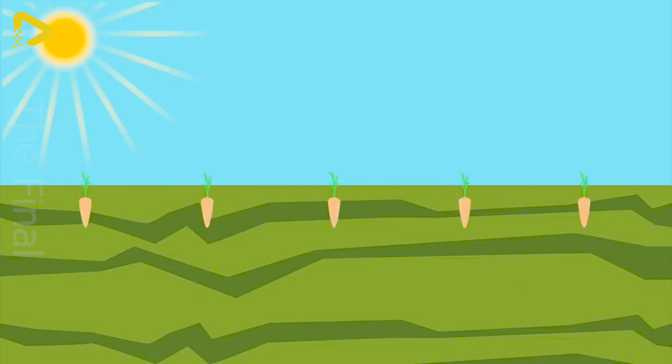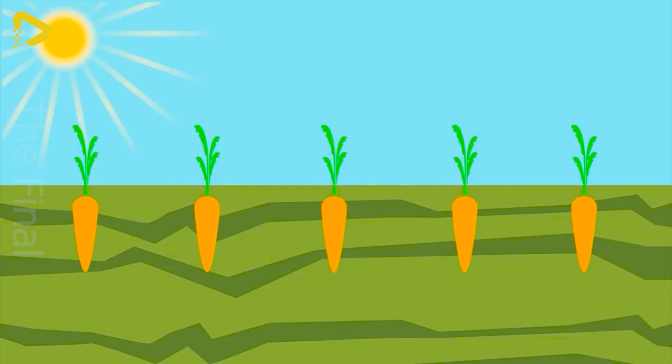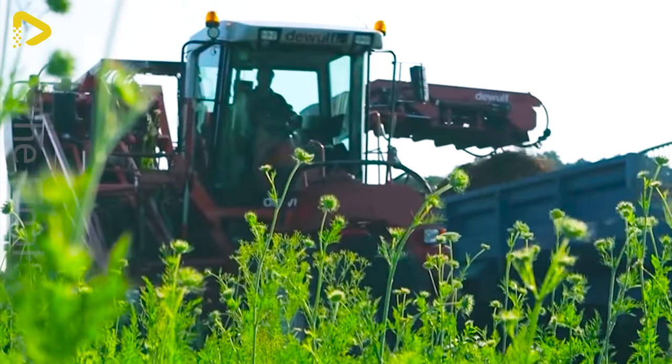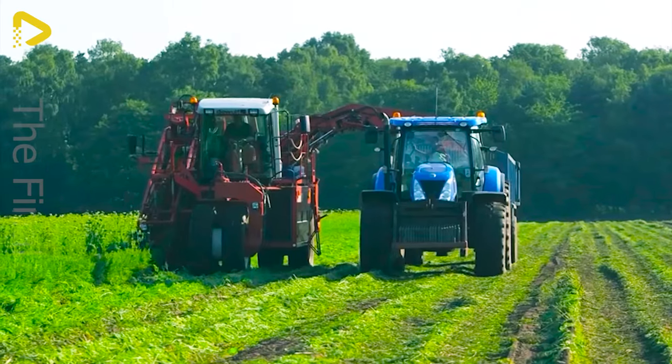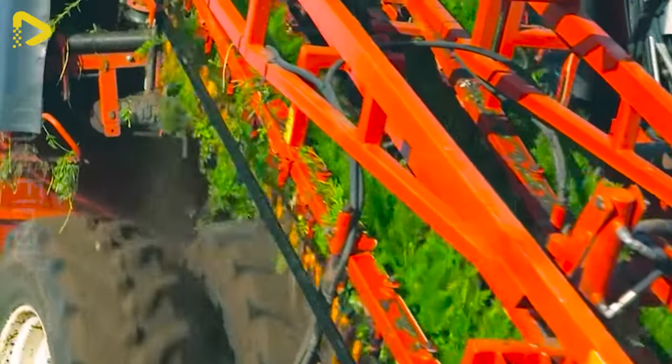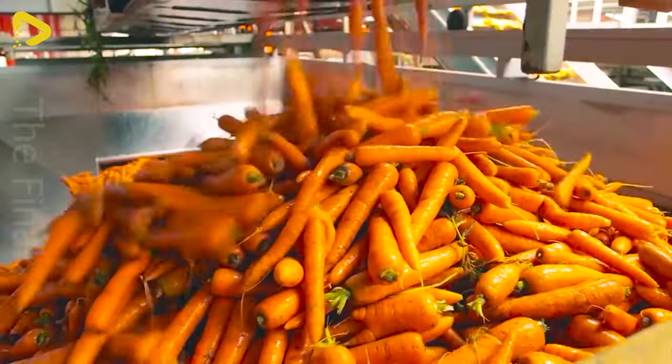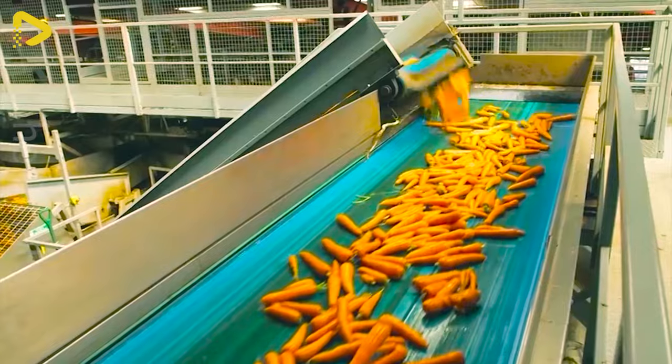Fresh delicious carrots just harvested. This is how carrot seeds are sown and nurtured. Tender shoots are sprouting up. Let the harvest begin. In the factory, these carrots undergo washing, drying, sorting and packaging on the assembly line. Modern production lines blend with the skilled hands of artisans, painting a smooth and impressive picture.